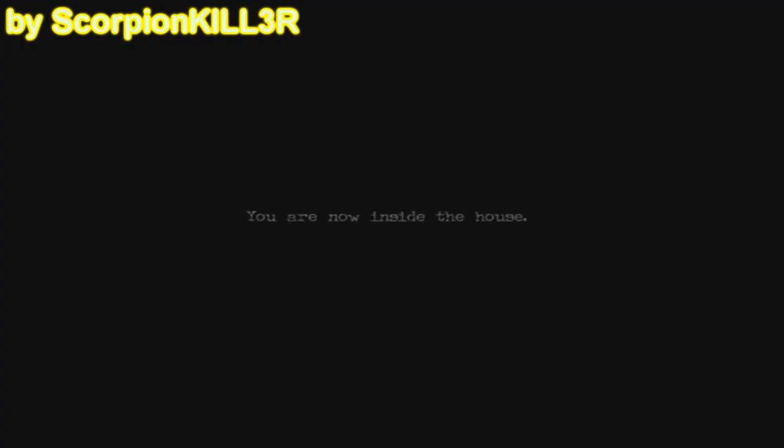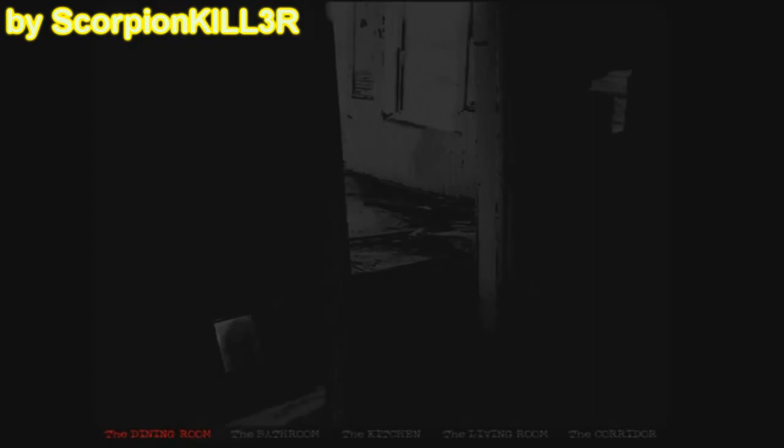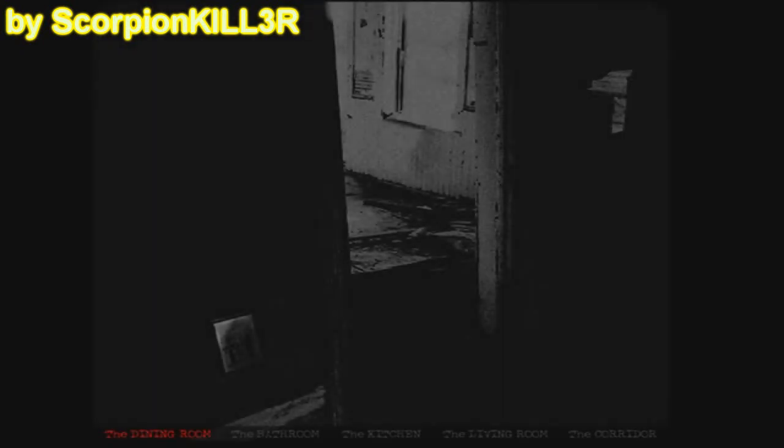'Tú ahora estás adentro de la casa', eso era lo que decía ahí. Vemos que ya estoy en una especie de cuarto adentro de la casa, junto con la musiquita del inicio que ni al caso. Primer cuarto: el comedor. Y según puedo ver, en la parte inferior de la pantalla aparece en qué cuarto me encuentro.